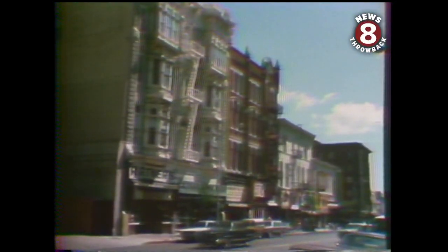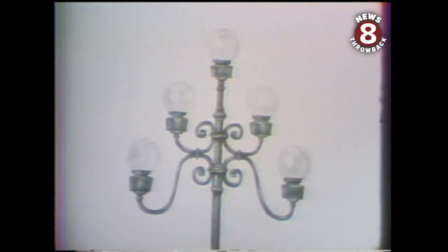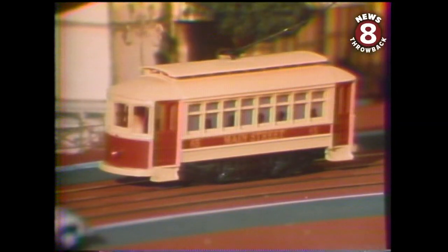This block on Lower Fifth Avenue, for instance, would look like this — sidewalks extended four feet to make room for trees, sidewalk cafes, and stairs leading down to basement shops. Gas lamps, of course, would be a major feature. And running down the middle of the street, electric trolley cars.